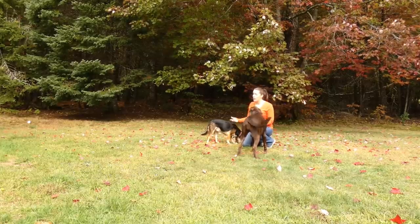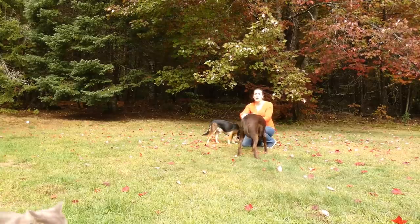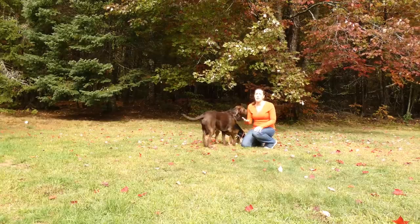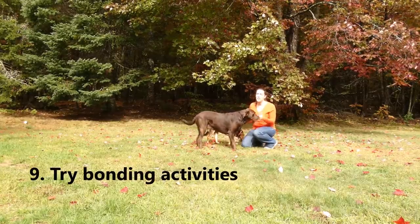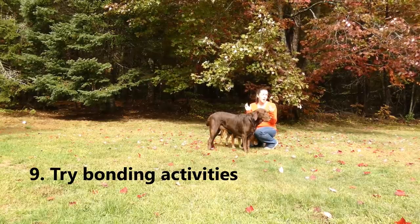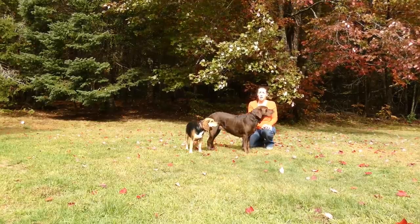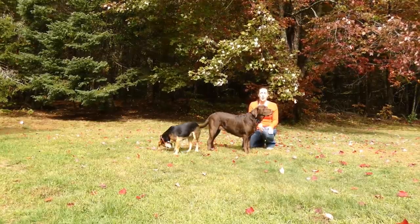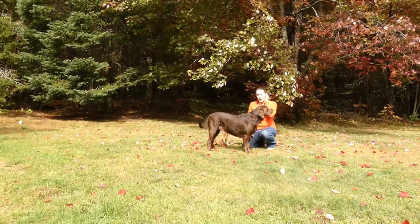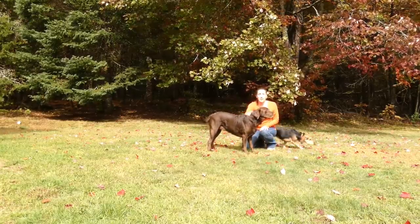My eighth tip: be present, be in the moment. If you're on your cell phone or talking to another human, you're not being present with the dog. Show the dog that bonding between the two of you matters. Speaking of bonding, tip nine is to try bonding activities — going for a walk, hiking, dog training, agility work, nose work, and tons more. There's information on all of those activities on our website.